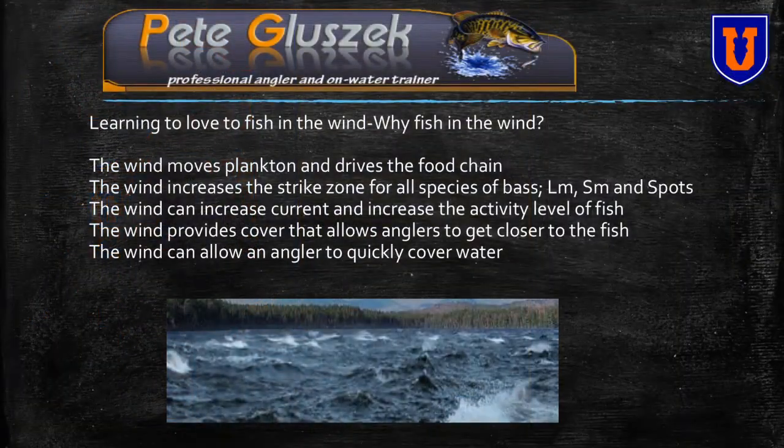Wind increases the strike zone on all species. When that wind's blowing, the rifflage — that's a term I made up — on top of the water cuts the light down. It cuts light penetration through the water. So when you get a windy day, underwater it's darker than it would be if it were slick calm. That increases the strike zone, and all fish species become a little bit more aggressive in that situation.